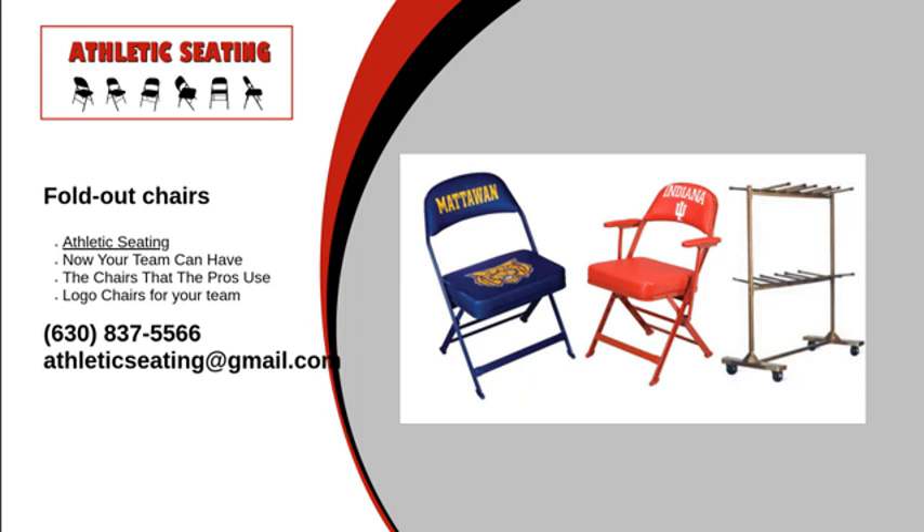What makes our fold-out chairs better than the competition? Why should you choose Athletic Seating? Aside from our commitment to designing the best product for our customers, our products are made right here in the USA, and we ship to all 50 states and Canada. These seats are also the same chairs that the pros use.